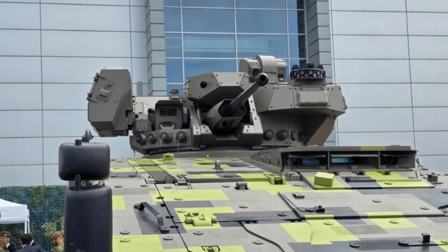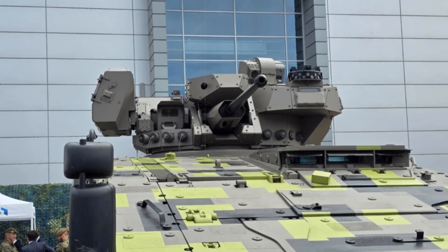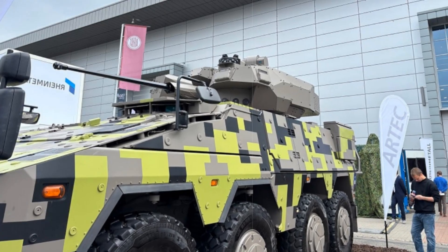It meets STANAG 4569 Level 4 protection standards for both kinetic and explosive threats, and its advanced suspension and drivetrain ensure it performs effectively across rugged off-road environments.